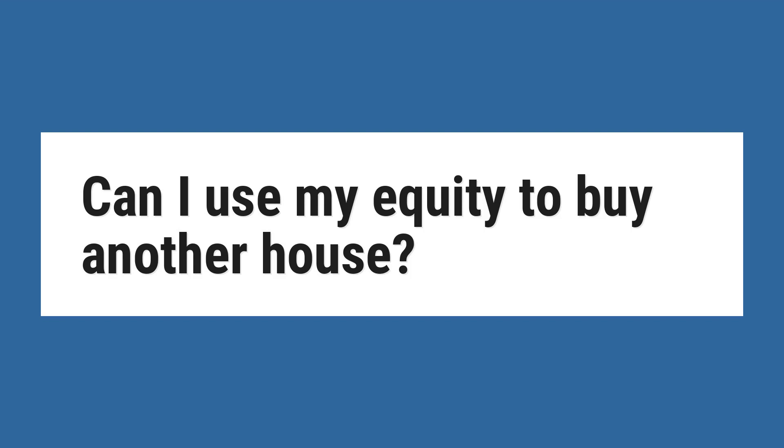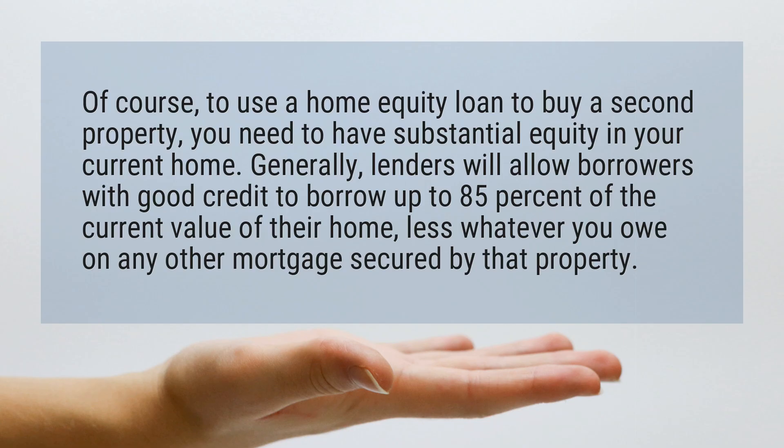Can I use my equity to buy another house? Of course. To use a home equity loan to buy a second property, you need to have substantial equity in your current home. Generally, lenders will allow borrowers with good credit to borrow up to 85% of the current value of their home, less whatever you owe on any other mortgage secured by that property.